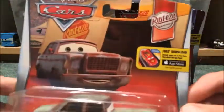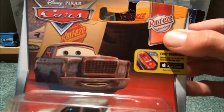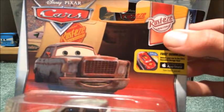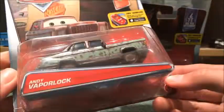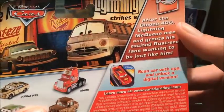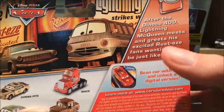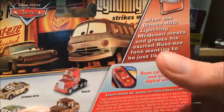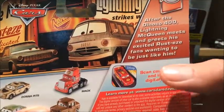First we're going to check out Andy Faithfordock. He's from the Rusty's Racing Series. There's a Daredele garage app and he's 5 out of 12 in the series. On the back, the description says: after the Diamond Go 400, Lenny McQueen meets and greets Rusty's fans waiting to be just like him.